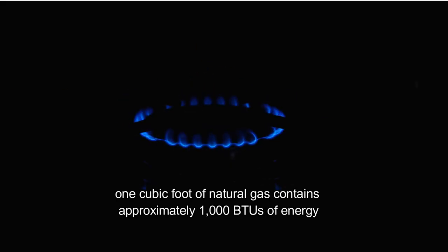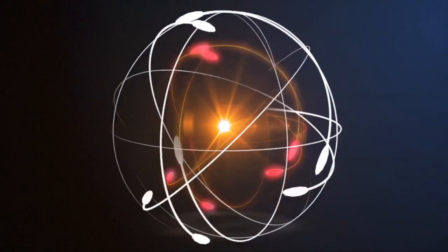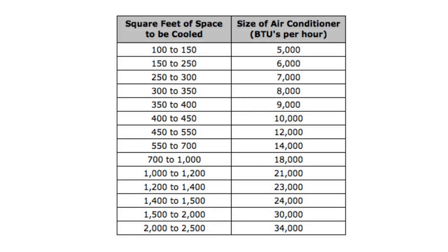For example, one cubic foot of natural gas contains approximately 1,000 BTUs of energy. Overall, BTUs are a useful unit of measurement for understanding the amount of energy required for various applications and appliances. It helps to understand the heating or cooling capacity of appliances and the energy content of fuels.